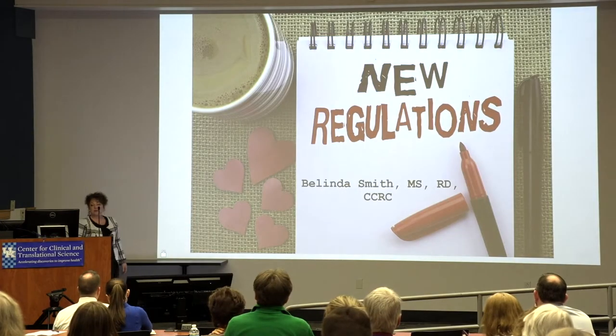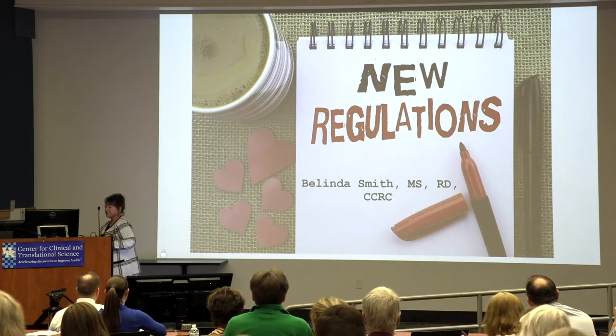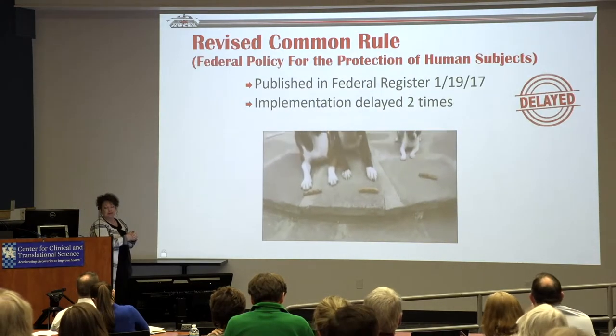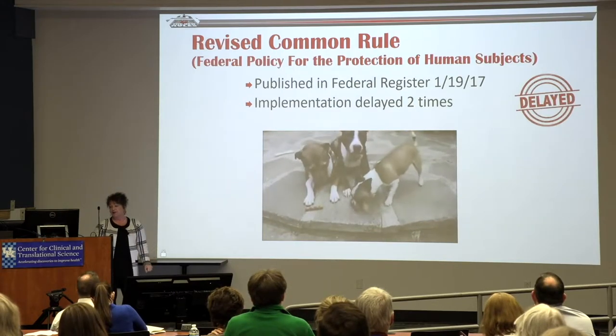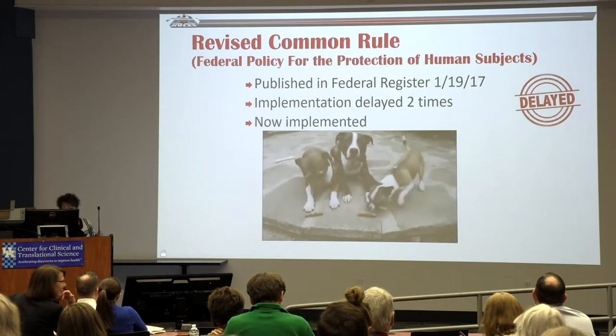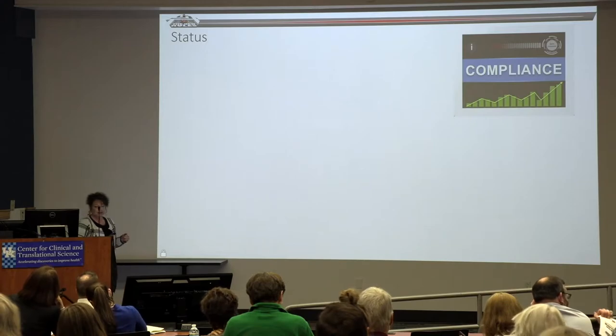Happy Valentine's Day — you have new regulations. It was actually published in the Federal Register in 2017, with two delays, but now it is implemented. We have to talk about the status of compliance, and as Helen alluded to, on one hand I think we're ahead of the curve; on the other hand, it's still a work in progress.